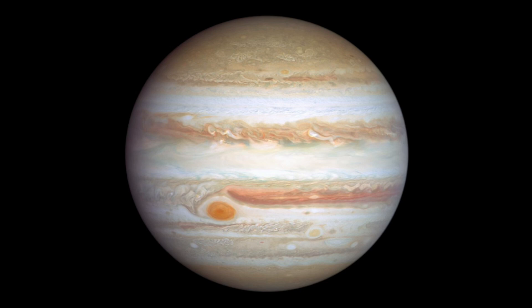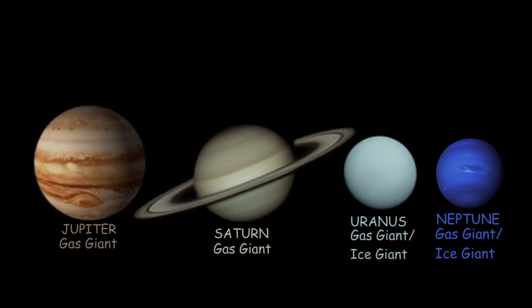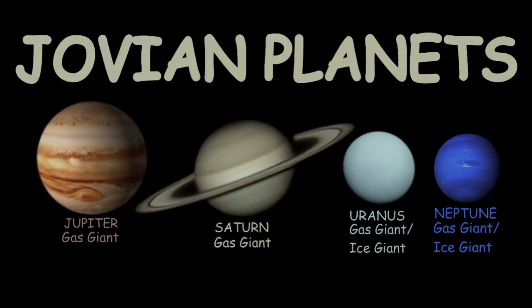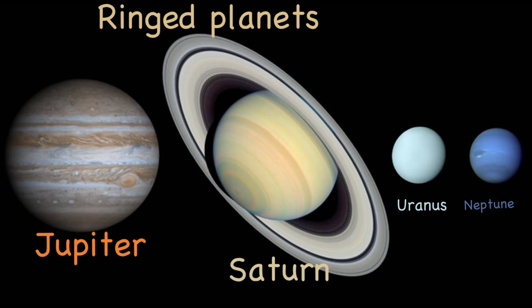Jupiter is not a rocky planet, so it's called a gas giant — a planet which is mostly made up of gases and liquids. It's not a terrestrial planet like Earth or Mercury, so it doesn't have a rocky solid surface. It shares these same categories with Saturn, Uranus, and Neptune, which are all gas giant planets, so they're called the Jovian planets.